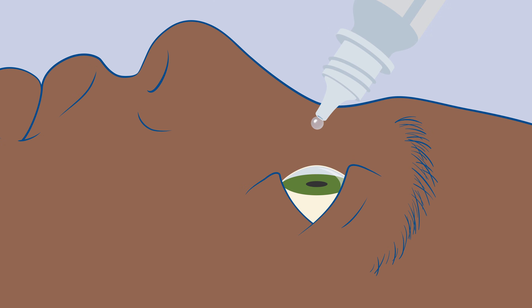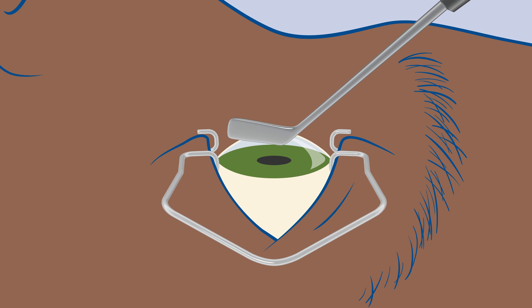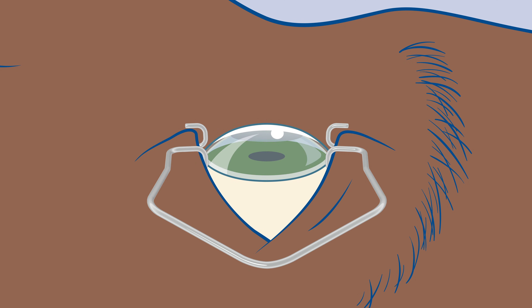During PRK surgery, eye drops are used to completely numb your eyes and an eyelid holder is placed to prevent blinking. Your surgeon removes the surface cells of your cornea, then uses a laser to change its shape so your eye can focus properly. A special contact lens is placed to protect your eye as it heals, and will stay in place for about a week.